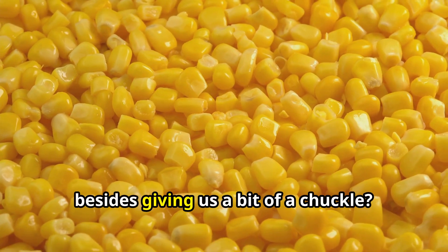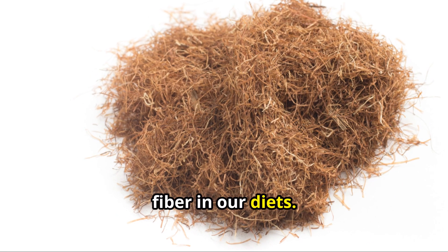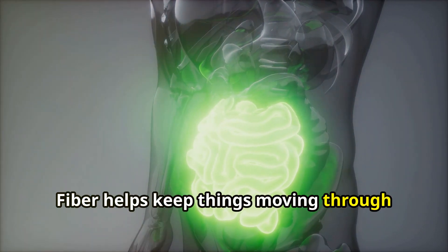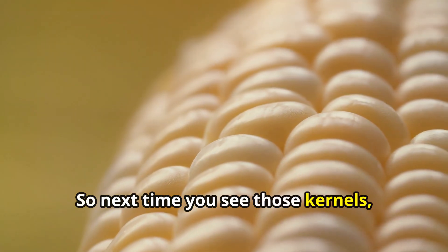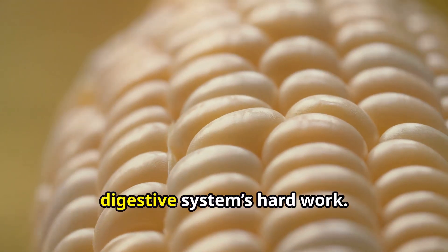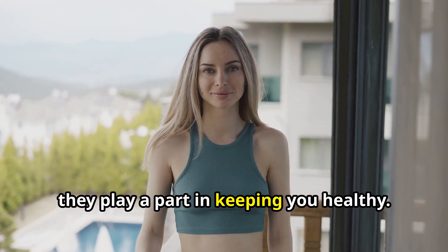Now, why does this matter besides giving us a bit of a chuckle? It's a good reminder of the importance of fiber in our diets. Fiber helps keep things moving through our digestive tract, which is crucial for overall gut health. So next time you see those kernels, think of them as little trophies of your digestive system's hard work, and remember they play a part in keeping you healthy.